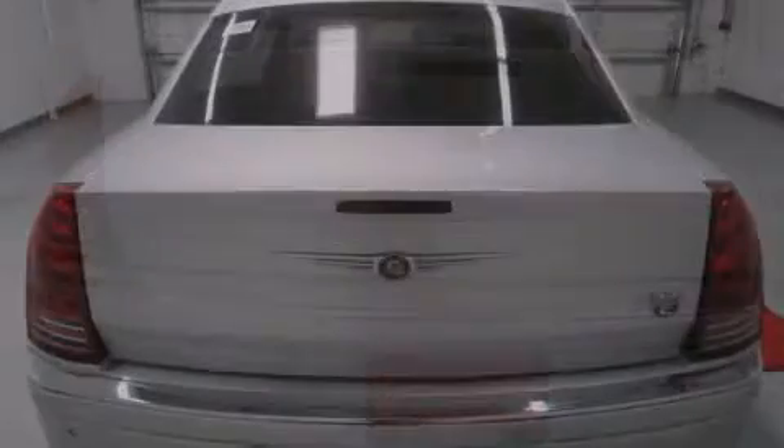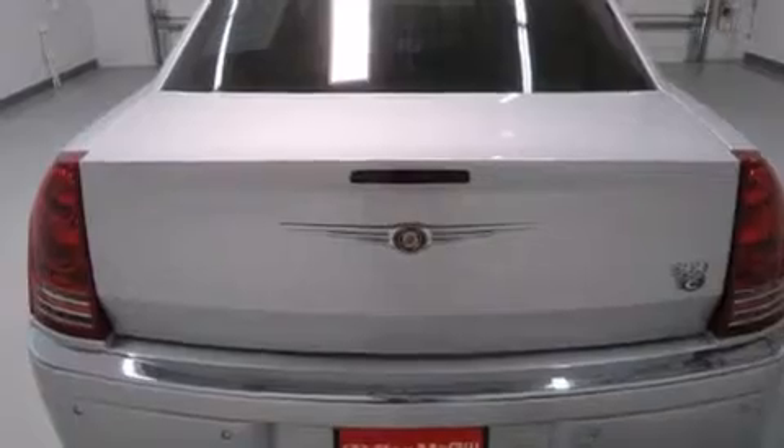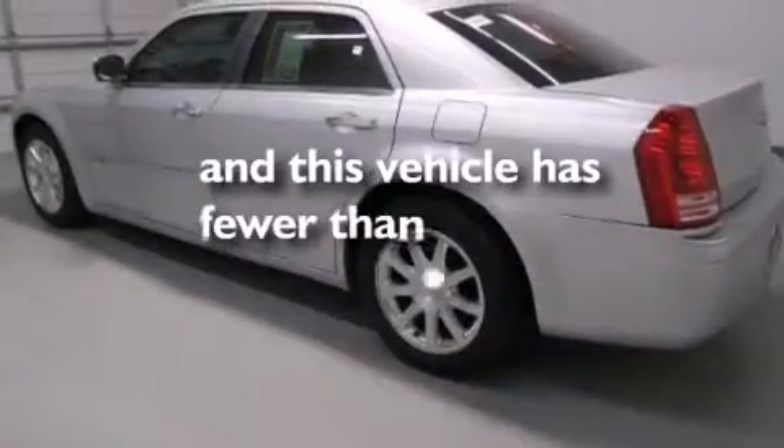Additional features include rear seat childproof door locks, dual power seats, air conditioning, full power accessories, and this vehicle has less than 38,000 miles.